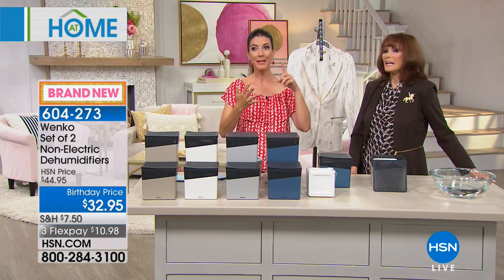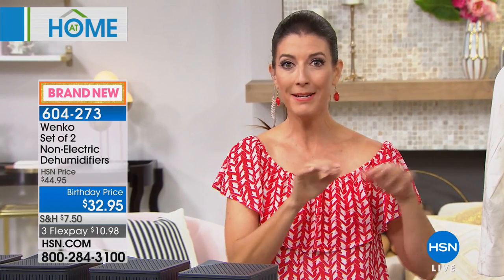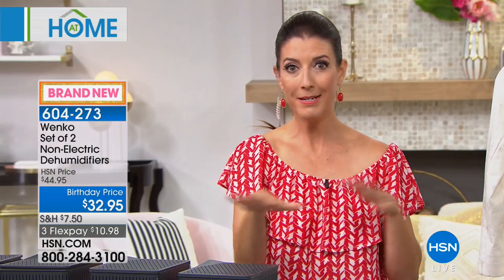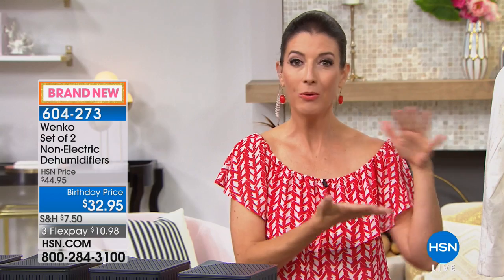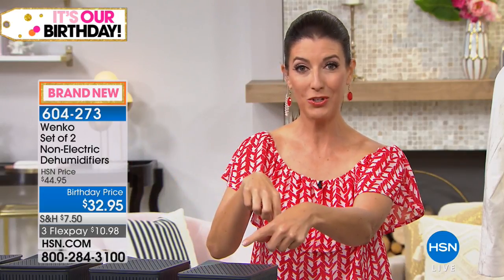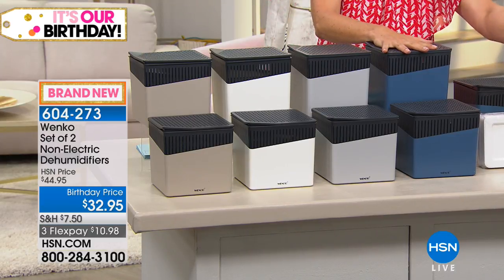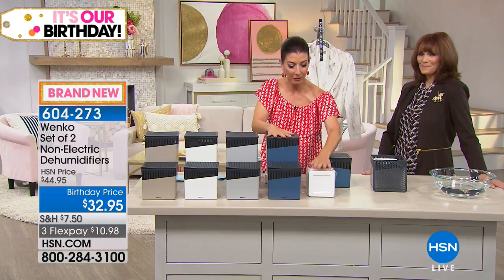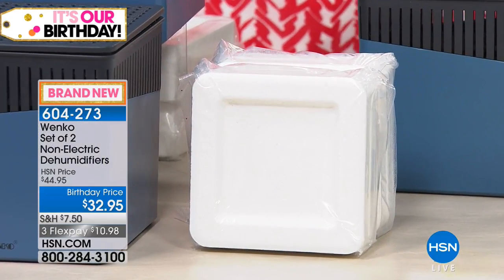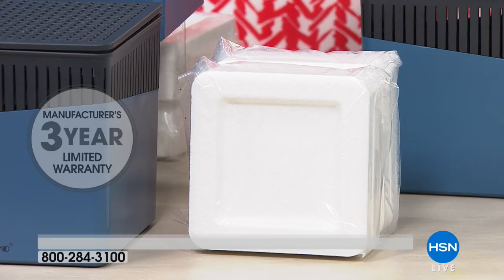This is a perfect solution for all those spaces. You're getting a set of two for our birthday price of $32.95, meaning you're getting each one for about $16 — that includes the cube. You can buy additional cubes as you need them going forward. Each cube will last you probably three to four months. It also comes with a three-year warranty, which gives you confidence in the product.